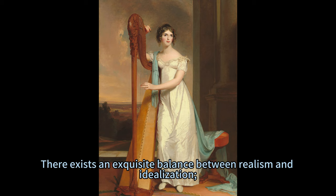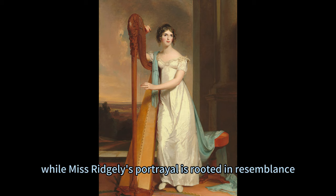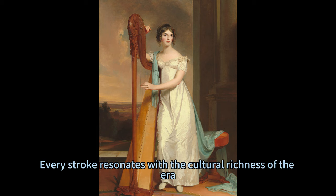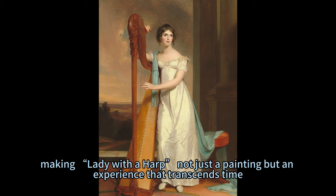There exists an exquisite balance between realism and idealization. While Miss Ridgely's portrayal is rooted in resemblance, artistic liberties elevate her elegance. Every stroke resonates with the cultural richness of the era, making Lady with a Harp not just a painting but an experience that transcends time.